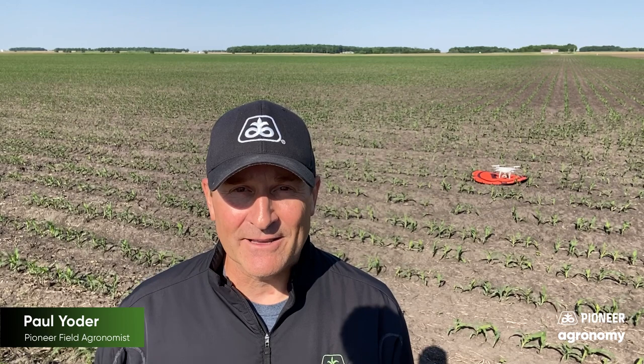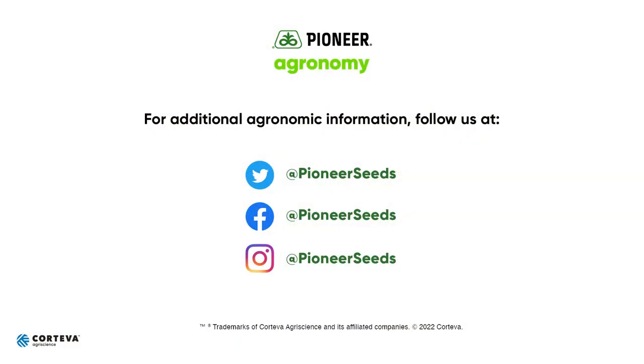If you have any questions, don't hesitate to reach out to any of us here at Pioneer. If you need some fields flown, feel free to reach out to us or in particular your Pioneer seed agent. Thank you, stay safe, and call if you need anything. Visit our page on pioneer.com and follow us on Twitter and Facebook for more agronomy insights.